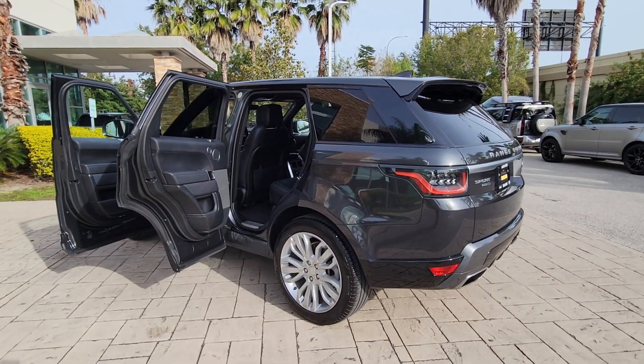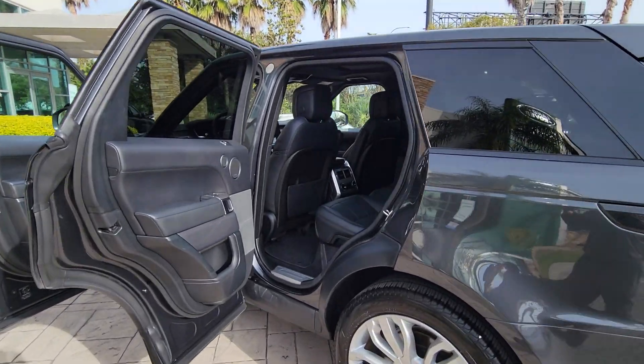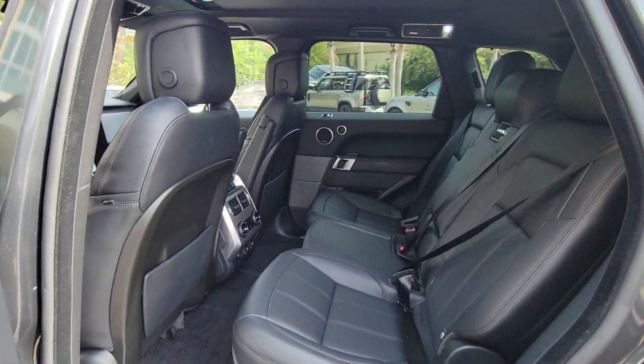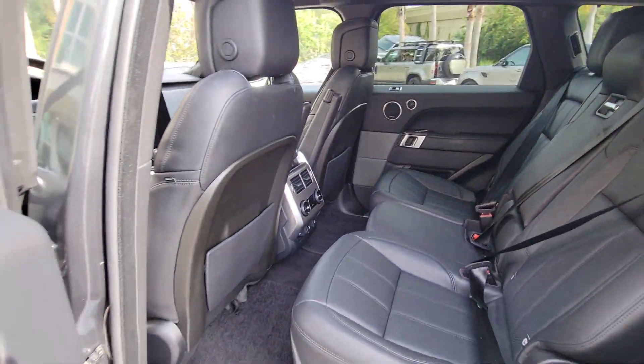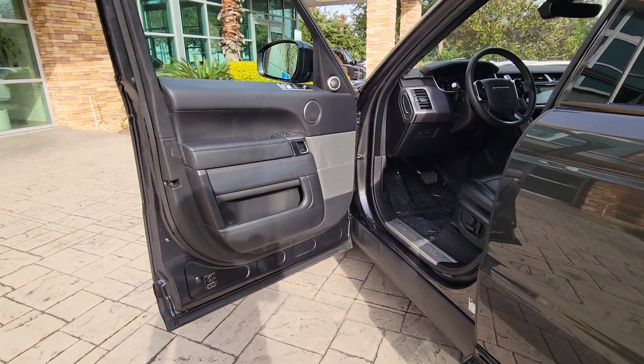Pre-collision system, panoramic roof, supercharged engine, navigation system, hands-free liftgate, keyless entry, sun moonroof, power liftgate, remote engine start, keyless start.